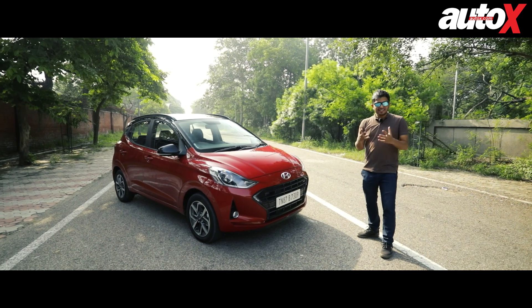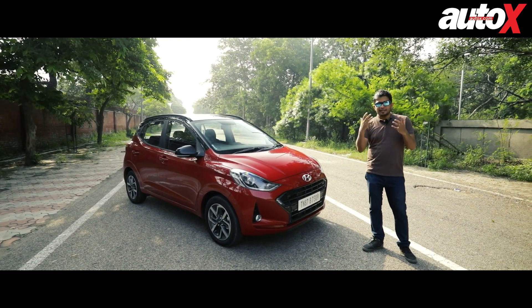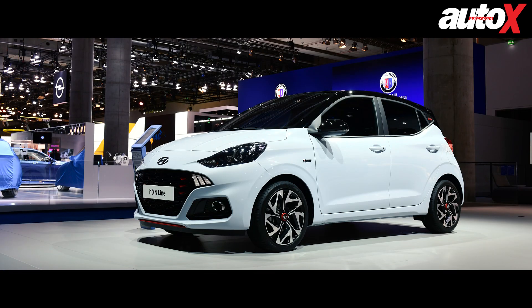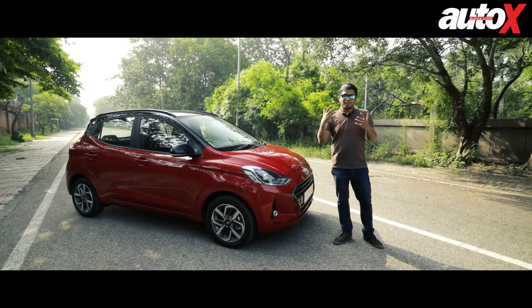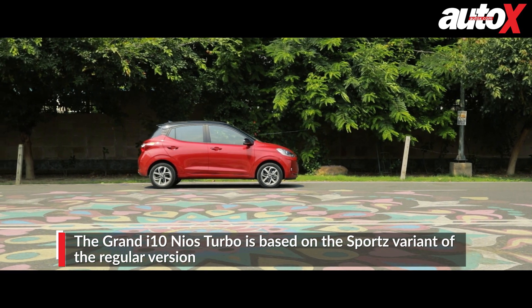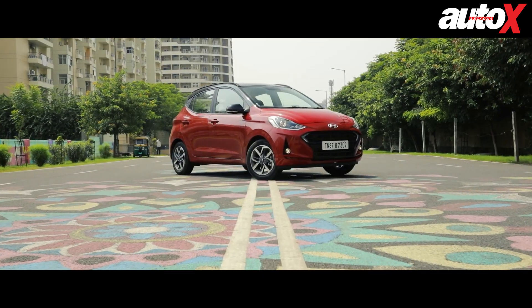In terms of design, there isn't anything new apart from the turbo badging on the grille as well as on the tailgate. Many people might think this is a hot hatchback, but unlike the European version where they offer the same variant with an N-Line package featuring a sporty grille and sporty paint scheme, this doesn't get any of that. In fact, this is based on the Sports variant of the car, so everything on the outside is pretty normal — nothing shouty, and it doesn't scream performance in any way apart from the turbo badging.